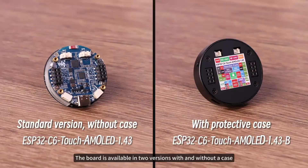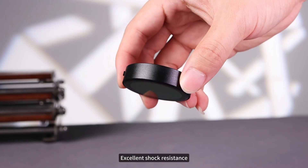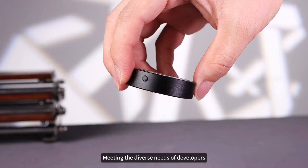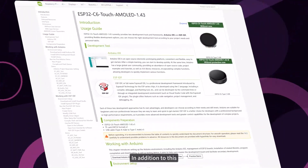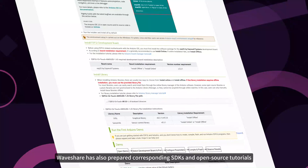At present, the board is available in two versions: with and without a case. The CNC case features exquisite design, excellent shock resistance, and wear resistance, meeting the diverse needs of developers. In addition, Waveshare has also prepared corresponding SDKs and open-source tutorials to facilitate developers to get started quickly.